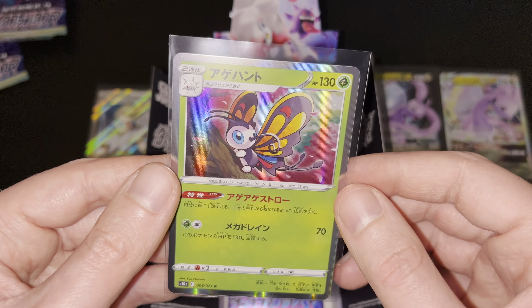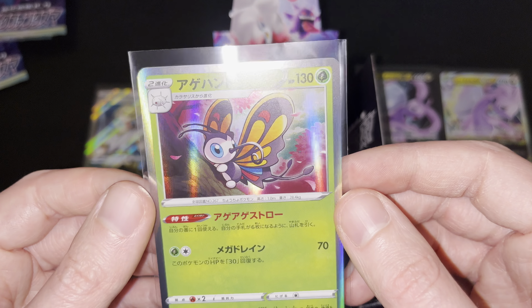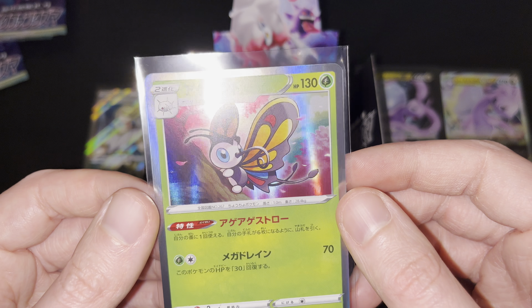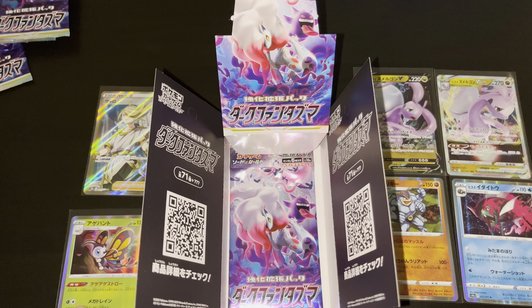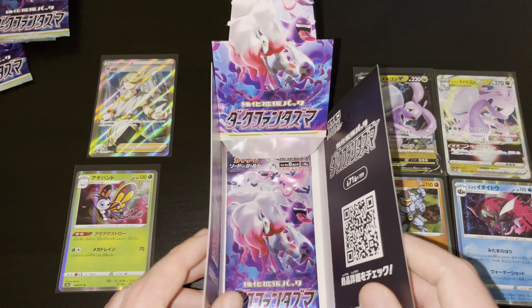Let me quickly sleeve up the Holo Beautifly. Beautiful holo effect on this one specifically. Let's get a bit closer in frame here — sitting at the tree, Beautifly, 130 HP, Grass Bug typing, of course. Very nice. Let's put it right here next to the Volo card so we can see it as well.